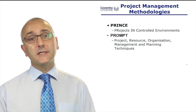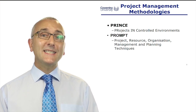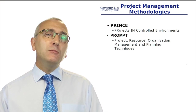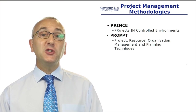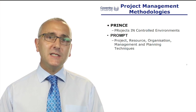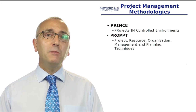PRINCE stands for Projects in Controlled Environments. It was mainly developed out of something called PROMPT — Project, Resource, Organisation, Management and Planning Techniques. PROMPT was developed in the 1970s and 1980s because IT projects were running badly.